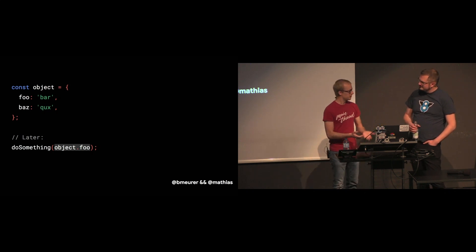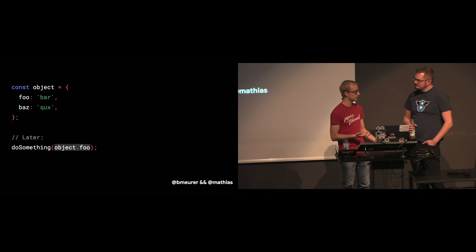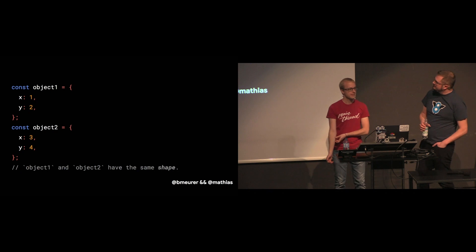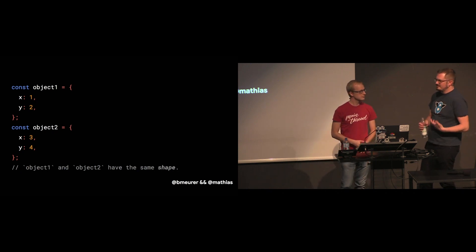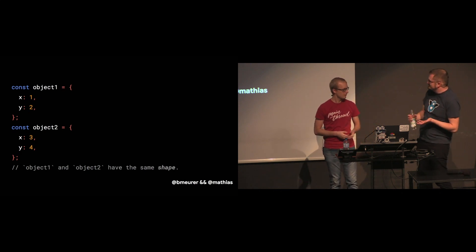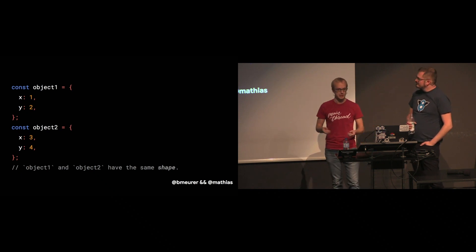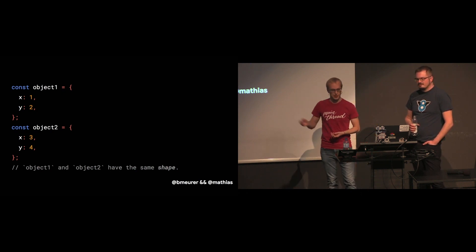That's how JavaScript defines objects. If we look at JavaScript programs in the wild, accessing properties is by far the most common and important operation, so it's crucial for JavaScript engines to make that fast. In many JavaScript programs, a lot of objects actually look very similar — they have the same property keys. In those cases we say these objects have the same shape, and JavaScript engines can actually optimize based on this shape.